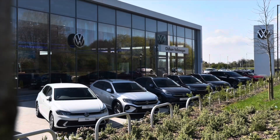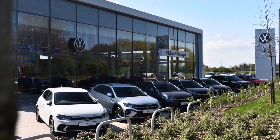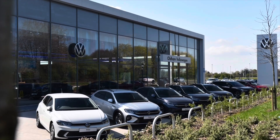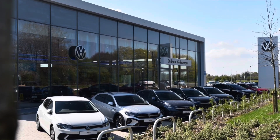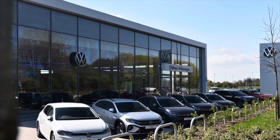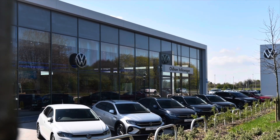This vehicle does come with a minimum of two years Volkswagen approved used warranty, alongside two years roadside assistance and much more. To learn more about the vehicle or book yourself in for a test drive, please get in touch on 0161 825 8520. We're more than happy to provide more information, or book online today.